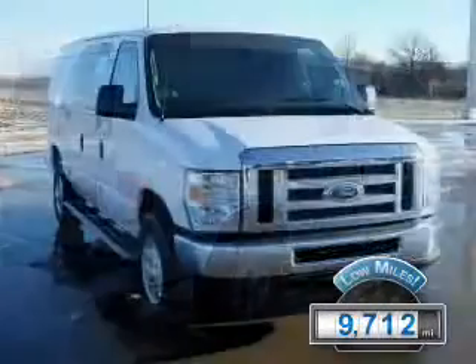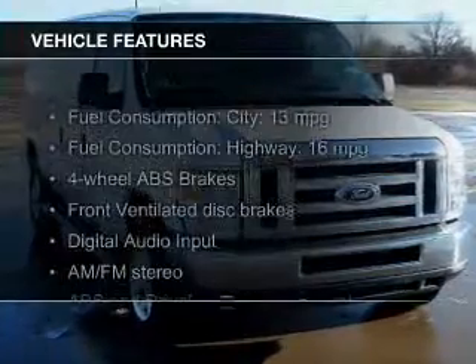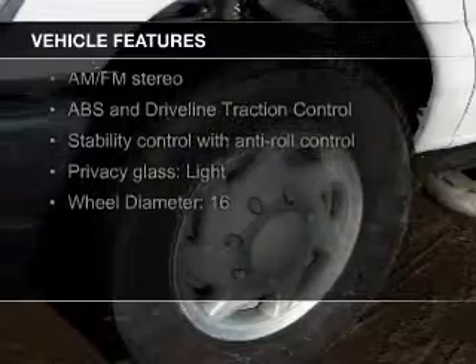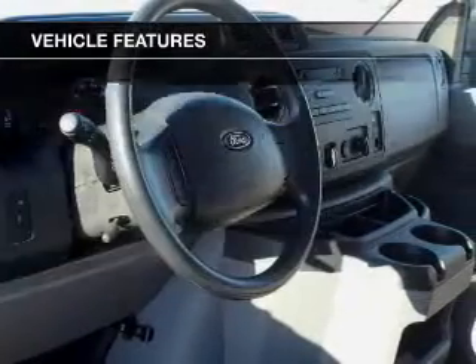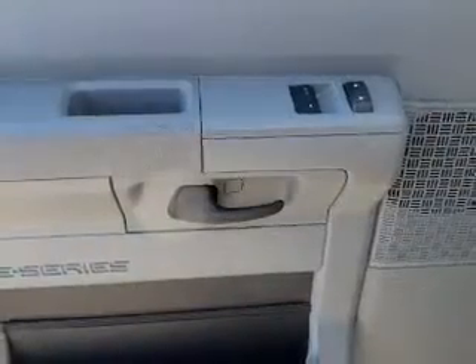With fewer than 10,000 miles, this vehicle is like new. The features include digital audio input, an adjustable tilt steering wheel, cruise control, a trip computer, privacy glass, air conditioning, power door locks, power windows, power mirrors, and power steering.